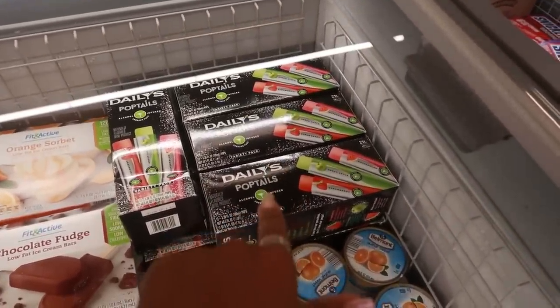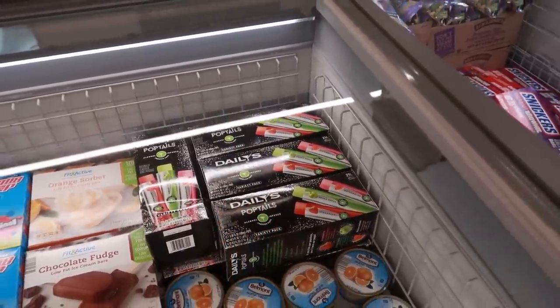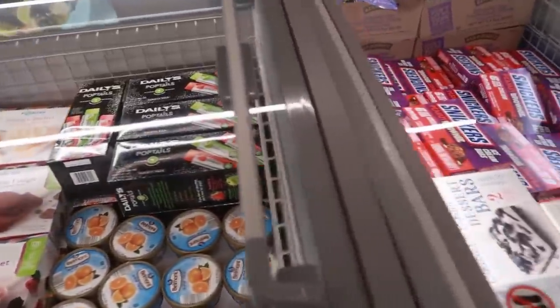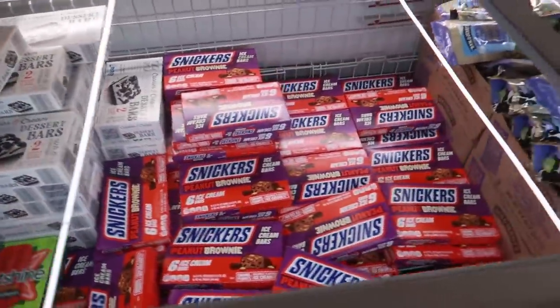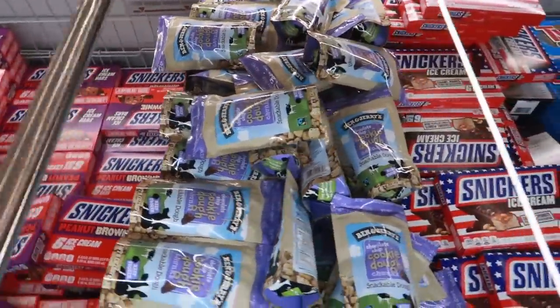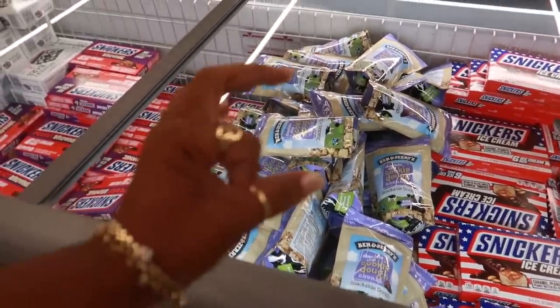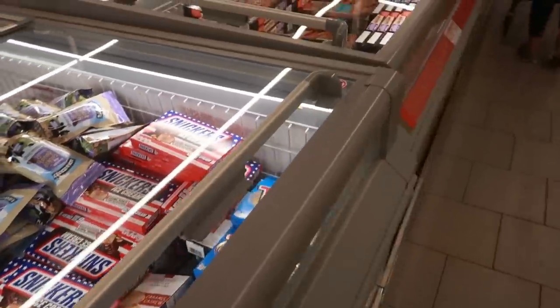Daly's pop tails — alcohol infused popsicles. Green apple, watermelon, and strawberry. Those are $15. Ice cream, ice cream — Ben and Jerry's cookie dough. The little snackable pieces. Those are $3.97.